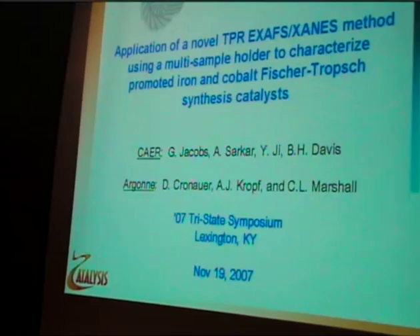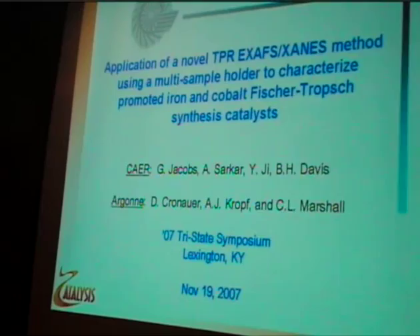The division comes from the Center of Applied Energy Research. Today I'm going to talk about a novel TPR-XANES method. What makes it novel is this multi-sample holder.